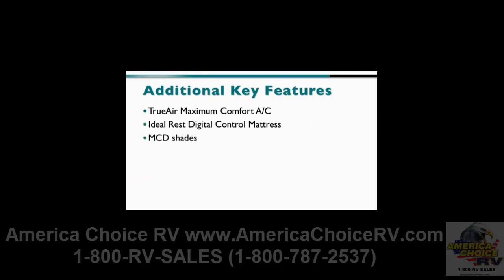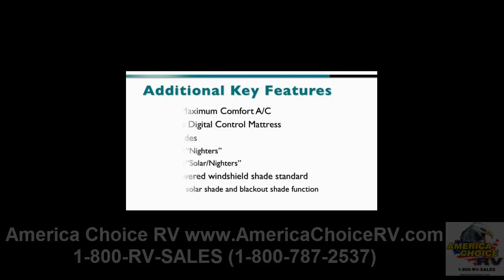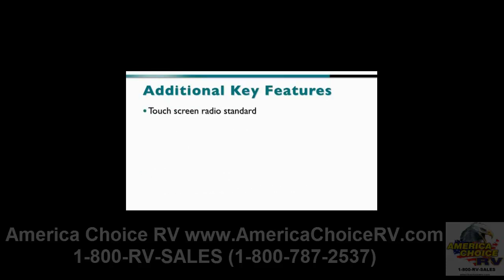MCD shades are also on all models. The niters are standard, while the solar niters are optional. The MCD-powered windshield shade is standard, with its sun visor, solar shade, and blackout shade functions. A touch-screen radio with rear-view monitor is standard, as is the new one-place monitor panel. A 1,000-watt inverter is optional.